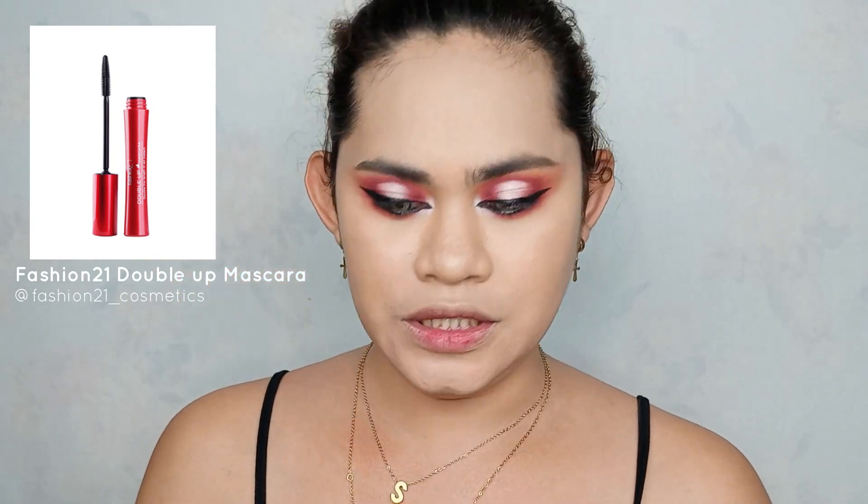So for my mascara naman, ang gagamitin ko yung Double Up Mascara from Fashion 21. This is my holy grail mascara as of the moment.